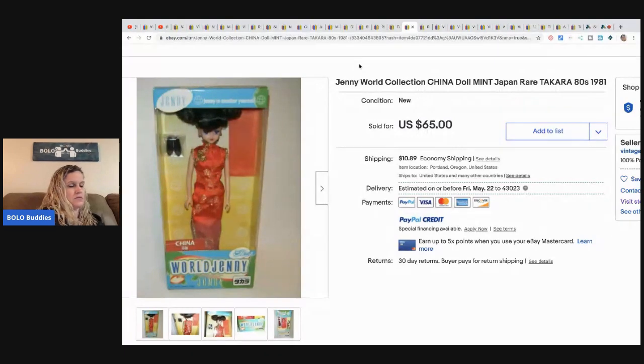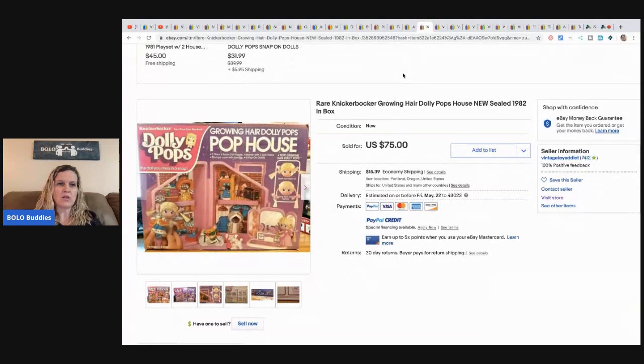The next item is a Dolly Pops pop-up house with growing hair doll from Knickerbocker, still sealed from 1982. She paid $15 at an estate sale and it sold for $65. She notes that these dolls don't necessarily sell well in general, but anything still sealed in the box is worth looking up. It took about a month to sell.